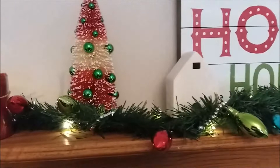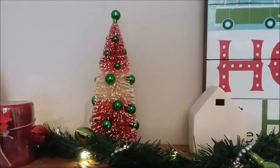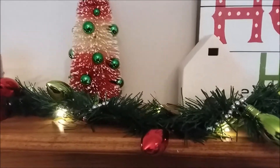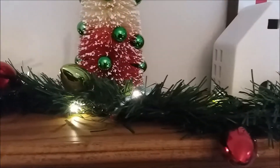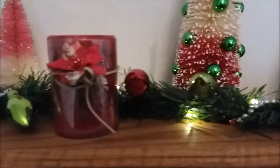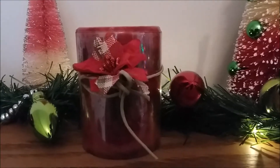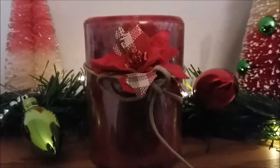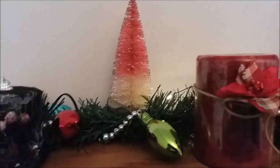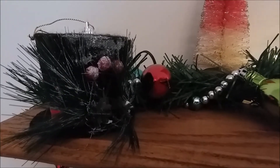This bottle brush tree I got from Hobby Lobby last year. I think World Market had some bulbs on it like that, but I only saw Hobby Lobby that had them near me. The garland is from the Dollar Tree and the light bulb garland wrapped around it is from Christmas Tree Shops. That bottle brush tree at the end is from Target, with Dollar Tree ornaments.